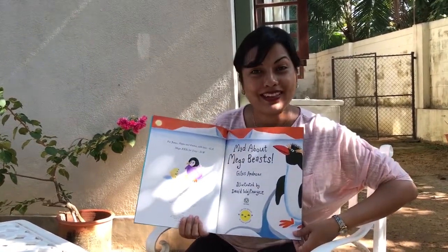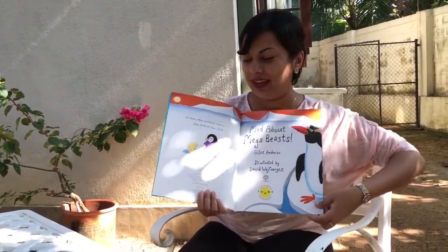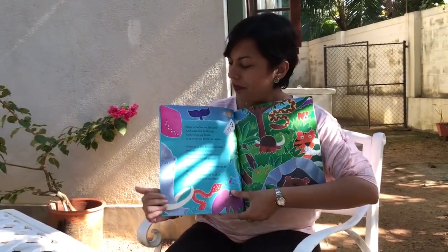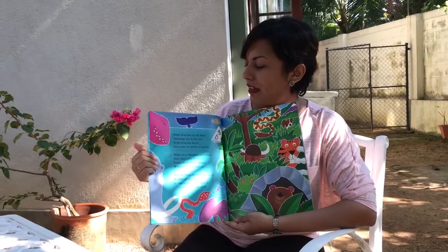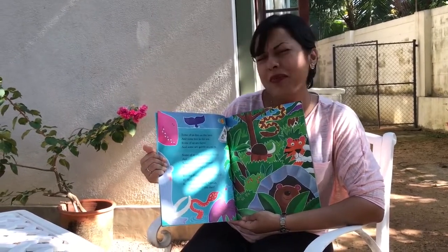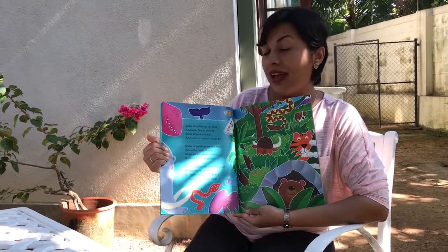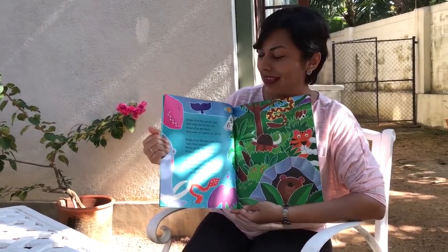Look at that animal — you know who that is? That's a penguin, and over here you see a baby penguin. Some of us live on the land and some of us live in the sea.